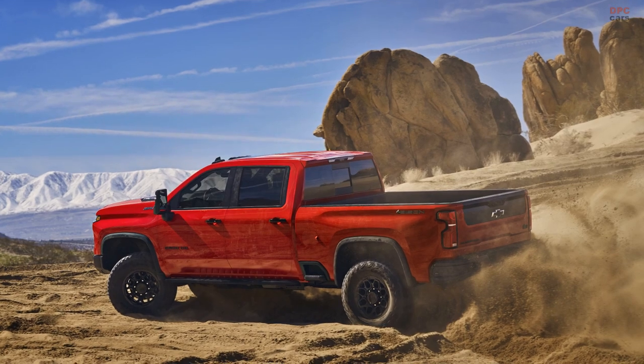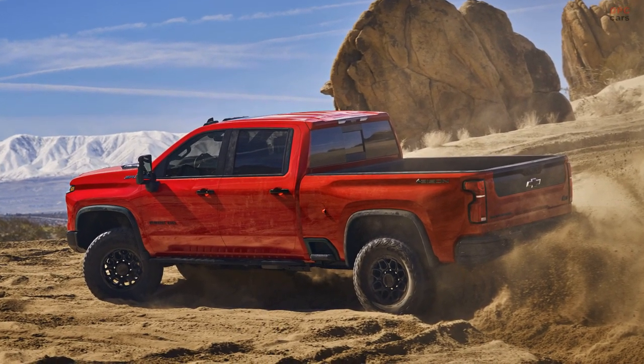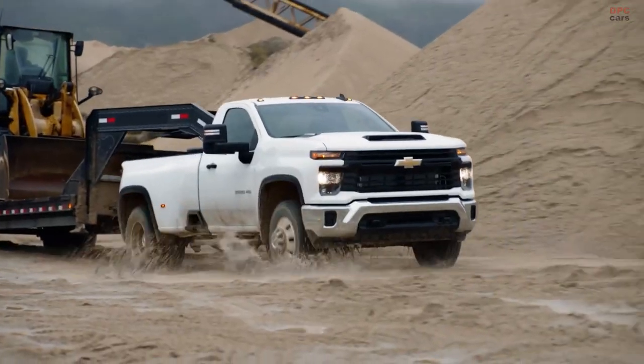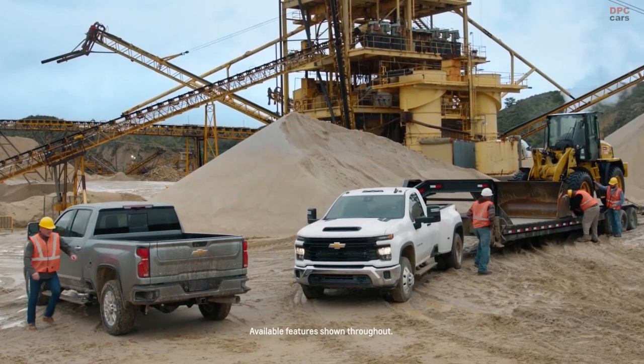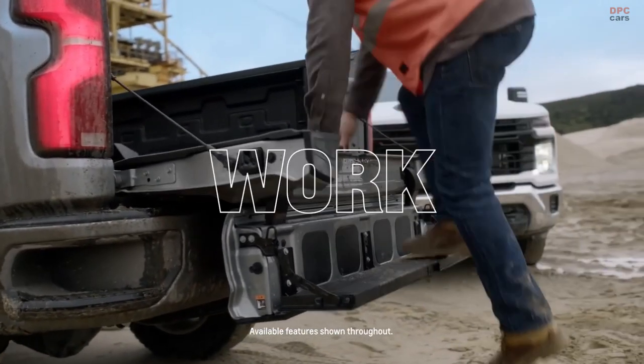Unveiling the 2024 Chevrolet Silverado HD ZR2 and ZR2 Bison, the latest additions to Chevrolet's off-roading lineup is sure to turn heads. Production is slated for this summer, but pricing details remain under wraps for now.